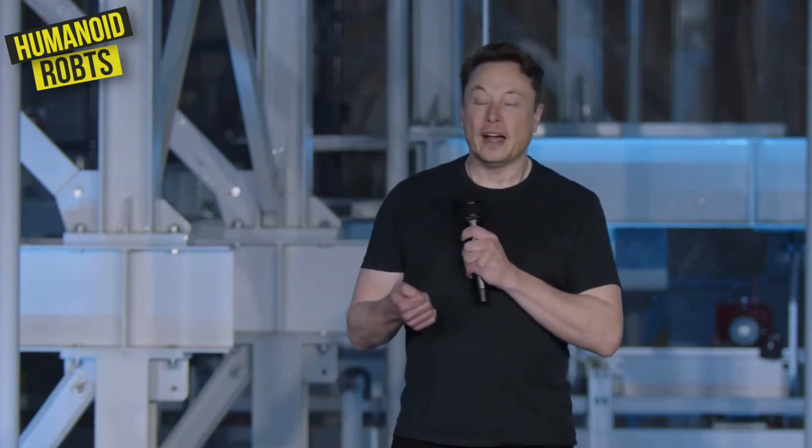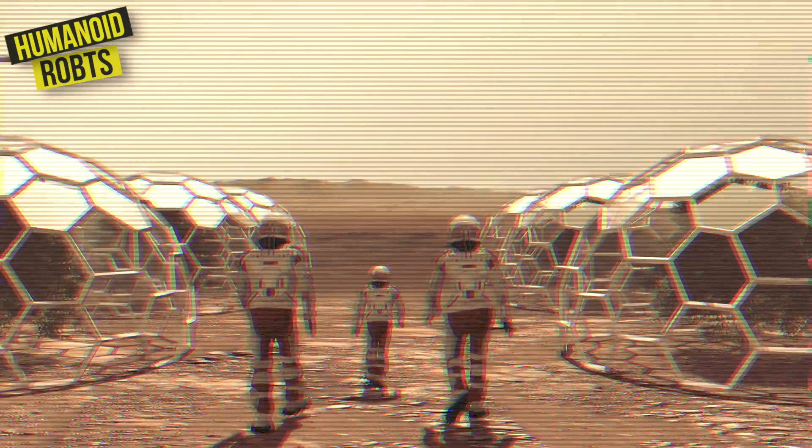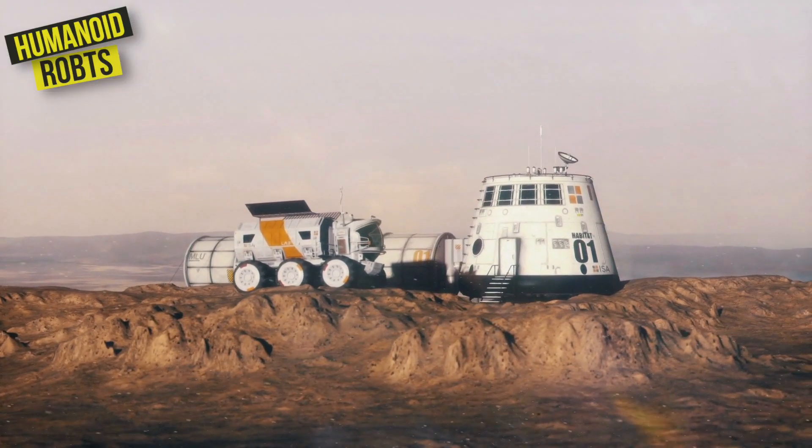In a recent interview, he talked about how the robot could be used to help build infrastructure on the Red Planet, including everything from habitats and power systems to transportation networks and more.